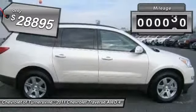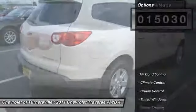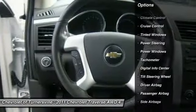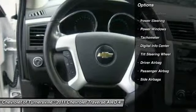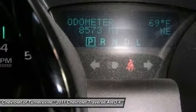This vehicle has less than 20,000 miles. Here are some of this vehicle's great options: traction control, power steering, front air conditioning, driver airbag, side airbag, keyless entry, cruise control, four-wheel drive, climate control, and passenger airbag.